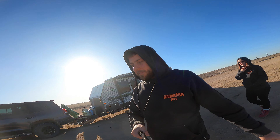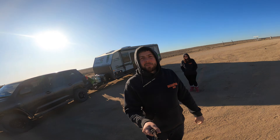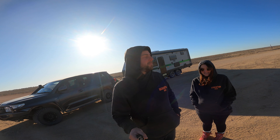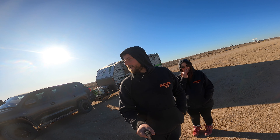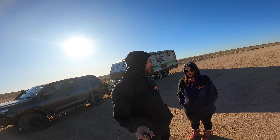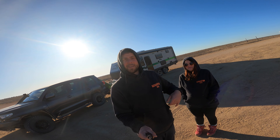We finally made it to the end of the Birdsville Track. We started at Marree and 512 kilometres later we're in Queensland at Birdsville. We've been sick for the last week - not COVID though, which was a bonus. That's the Birdsville Track done and dusted. Now we're heading into Birdsville, literally only two kilometres from here, to stock up on some groceries and wait for everyone else to turn up.